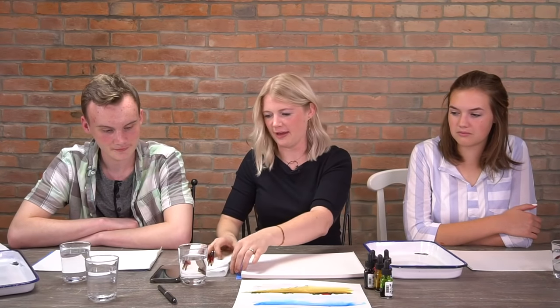I also gave us extra paper towel because we're going to dab to make our clouds, so have two pieces of paper towel handy.